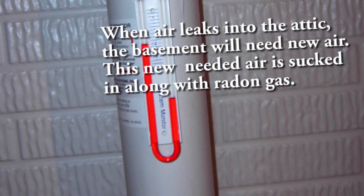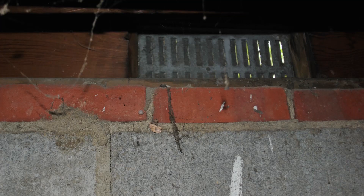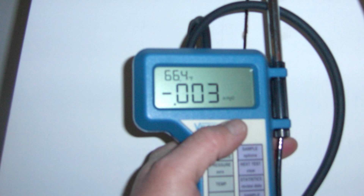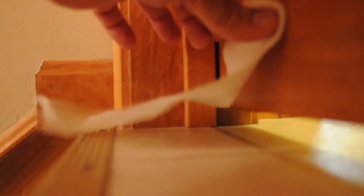These conditions permit radon to be sucked out of the ground at cracks, holes, sumps, crawls, slabs, penetrations, and joints. You want a slightly positive lower level pressure to minimize the sucking of radon gas. Check your lower levels with a pressure gauge, smoke, or even toilet paper to see if negative pressure or depressurization exists.